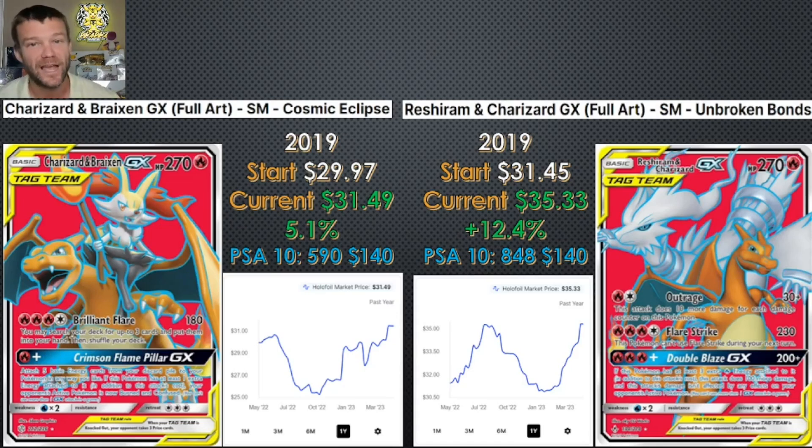I thought there must be some crazy PSA 10 populations keeping the Cosmic Eclipse variant from outperforming the Unbroken Bonds variant — but guess what? There are fewer PSA 10s of the Cosmic Eclipse one than the Unbroken Bonds one. The Cosmic Eclipse variant has 590 PSA 10s going for about $140; the Unbroken Bonds one has an 848 PSA 10 population going for the same $140. I have a lot of faith in Unbroken Bonds, but you can get this awesome Charizard from Cosmic Eclipse — which hasn't realized its full price growth yet, has a lower PSA 10 population, and is actually cheaper at $31.50 versus $35. Ding ding ding — the winner is the Charizard and Brexen GX Full Art from Cosmic Eclipse. I think this is the clear winner in this heavyweight bout.